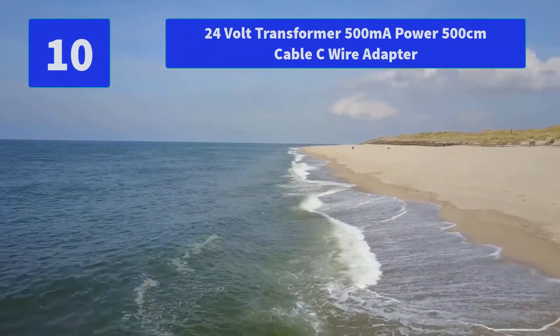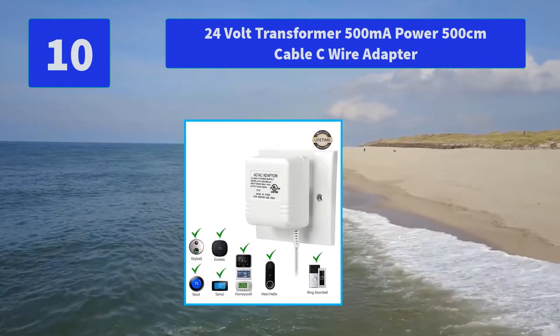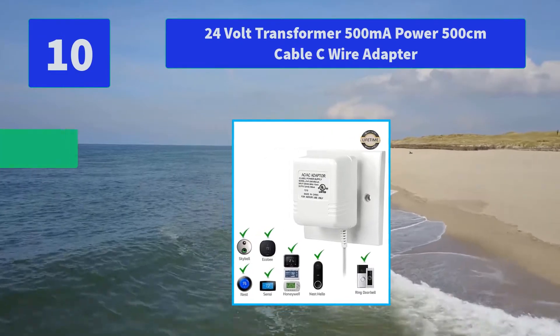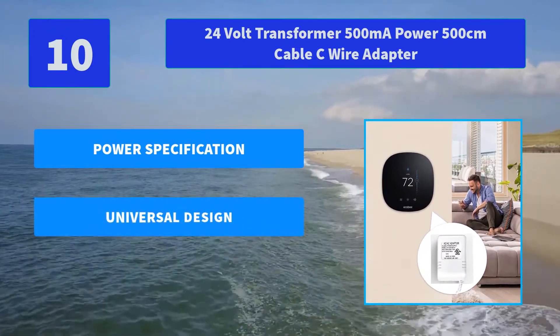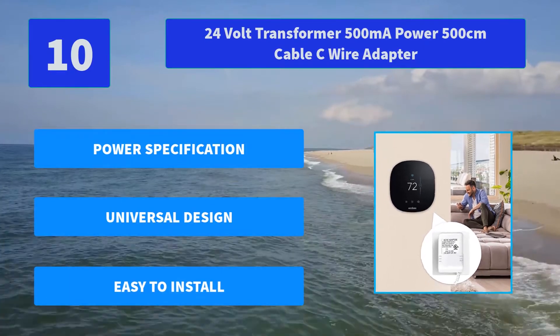Number 10: 24V Transformer 500mAh Power 500cm Cable C Wire Adapter. If the doorbell transformer is defective at any time, please contact us and we will replace a new one for you — you don't need to return the defective one. Main Features: Power Specification, Universal Design, Easy to Install.